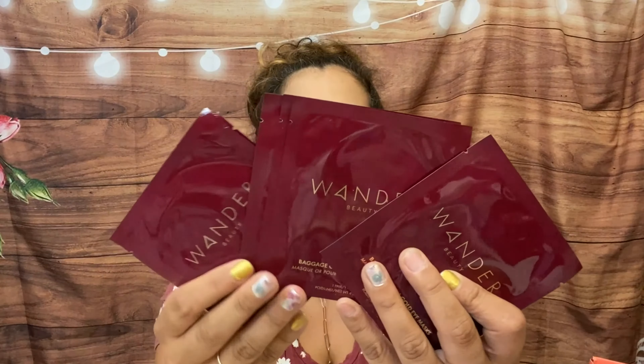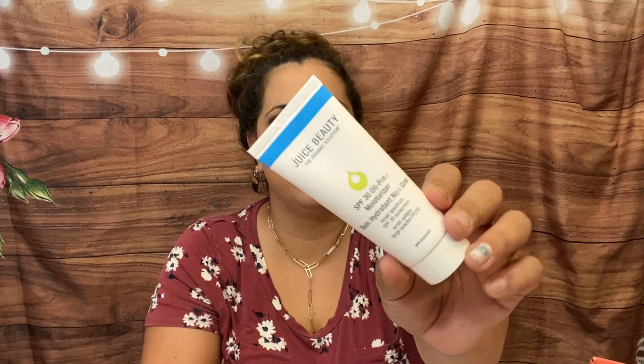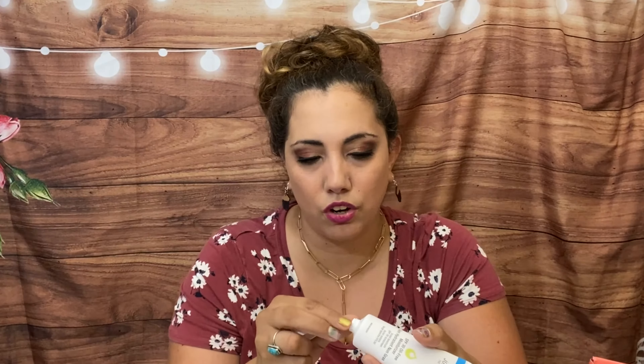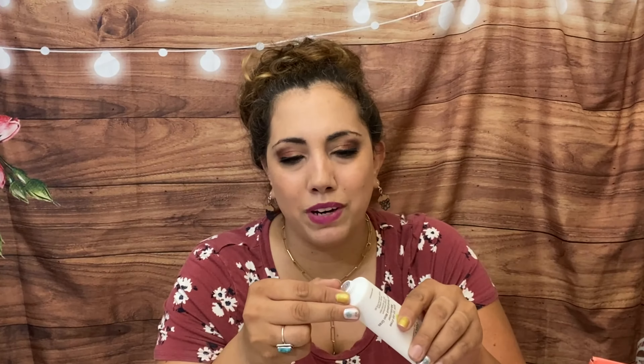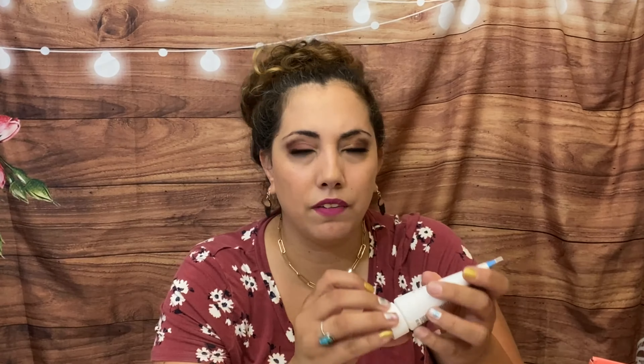By Wonder Beauty we have Baggage Claim Gold Eye Masks — we got six pairs. I'm definitely going to share some in the giveaway. These are super refreshing and nice, especially in summer. We also have a Juice Beauty SPF 30 oil-free moisturizer — if you put it on in the morning you're pretty much set. It smells kind of lavender-y, like organic. With SPF 30 I think I'm fine, and sun exposure gives you wrinkles so it's good.